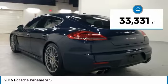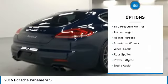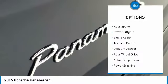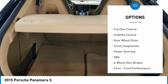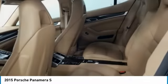This vehicle has less than 35,000 miles. Here are some of this vehicle's great options: tire pressure monitor, turbocharged, heated mirrors, aluminum wheels, wheel locks, rear spoiler, power liftgate, brake assist, traction control, stability control.